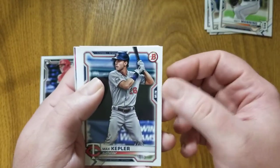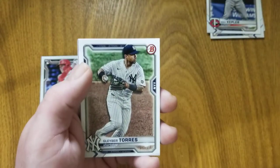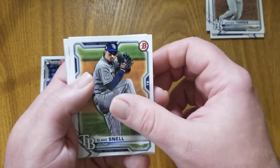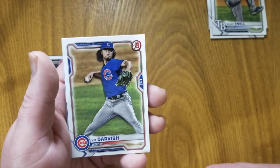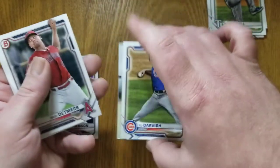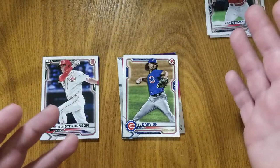Here we see Kepler — the Twins are off to a pretty shocking start, not in a good way. I believe at last check they were in last place in the central, but they'll probably turn it on sometime soon. Gleyber Torres, Blake Snell — now on the Padres — Yu Darvish, also a teammate of Blake Snell now on the Padres. And we're into our chromes, so we're going to save them. Reed Detmers and Logan Gilbert. I don't think that second pack had any rookies, or at least I don't think either pack had a first Bowman.